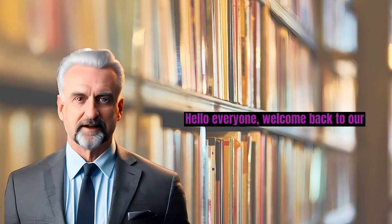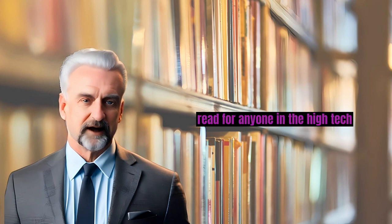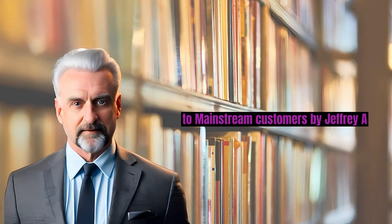Hello everyone, welcome back to our channel. Today we're delving into a must-read for anyone in the high-tech industry: Crossing the Chasm, Marketing and Selling High-Tech Products to Mainstream Customers, by Jeffrey A. Moore.